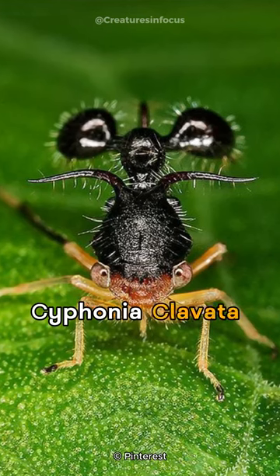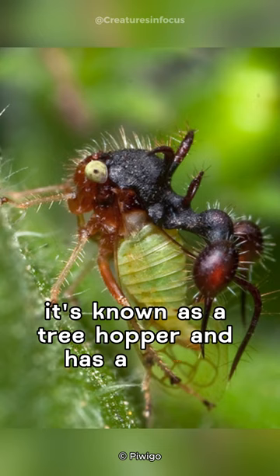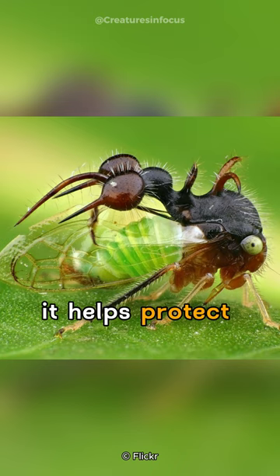Siphonia clavata is a tiny insect found in forests. It's known as a tree hopper and has a unique structure on its back that looks like a thorn or horn. This isn't just for show — it helps protect them from predators.